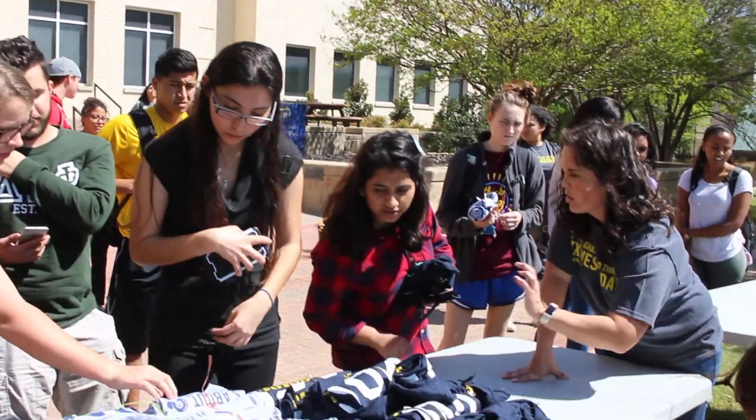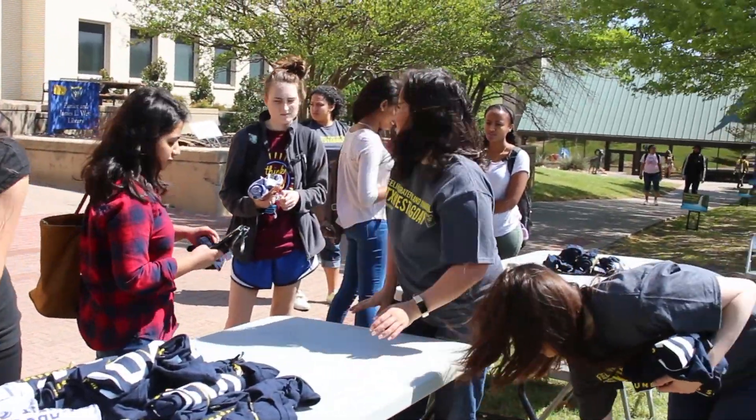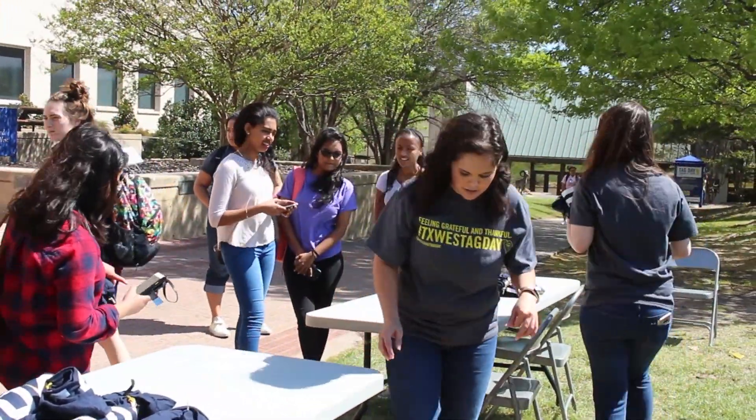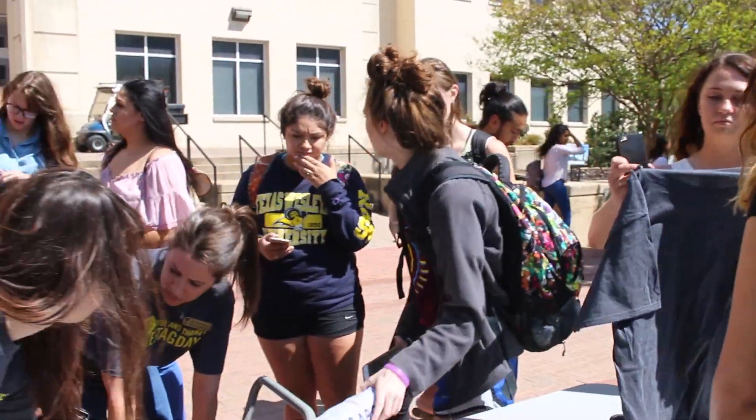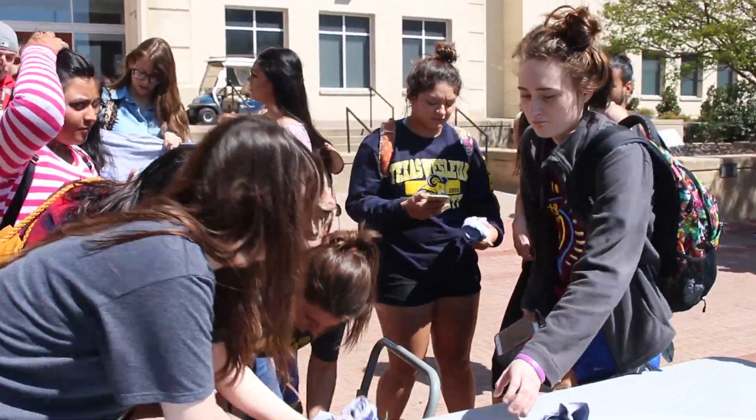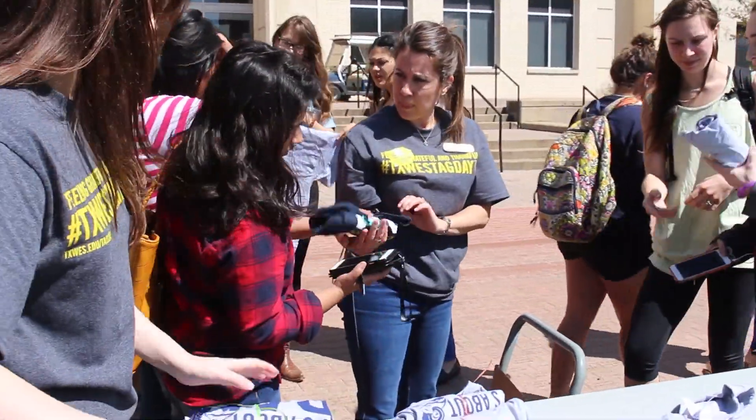It's a great thing to give back to our donors and say thank you. It's always a good thing to be grateful about whatever you have received. TAG Day is a way to celebrate that. We do this every year in spring semester and people participate and learn more about it, and that's why it's a successful event.